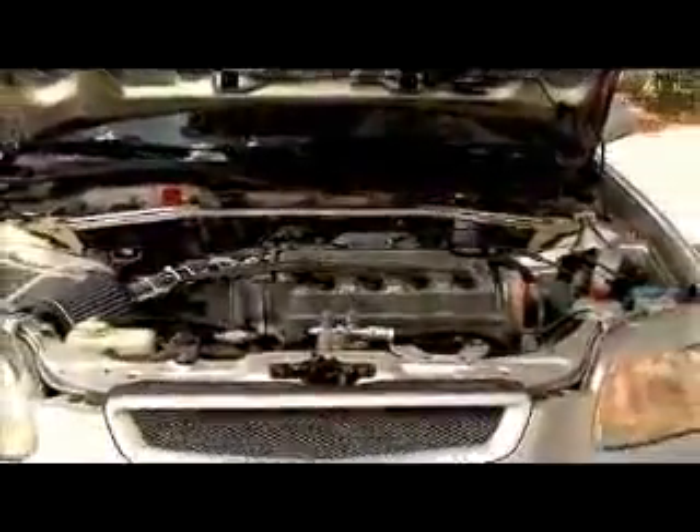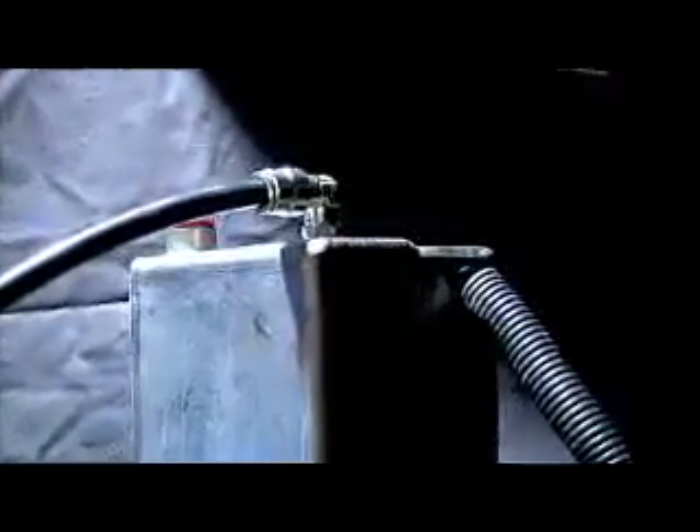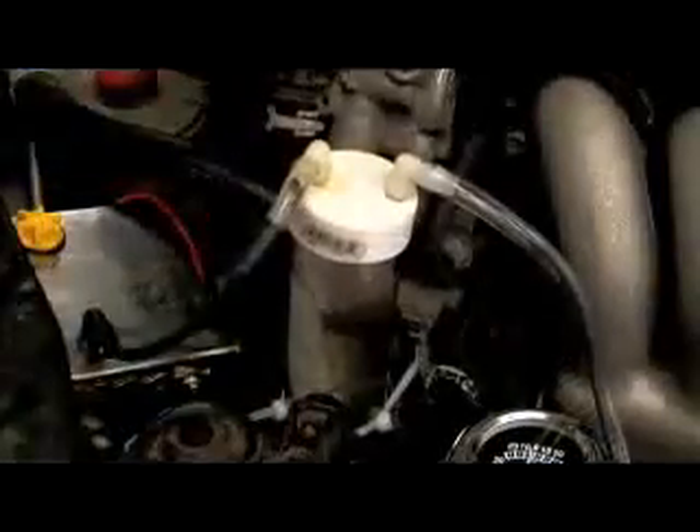With the rise of gas prices and an increased dependency on automobile transportation, it's no wonder that alternative fuel solutions are being explored and developed. Among them is the use of supplemental hydrogen or oxyhydrogen, a safe, practical and affordable method of improving your fuel efficiency. Supplemental hydrogen is produced using a generator specifically designed to extract the hydrogen and oxygen from the water.